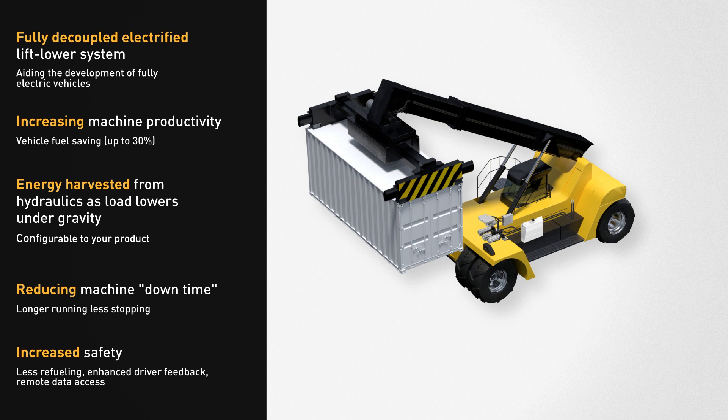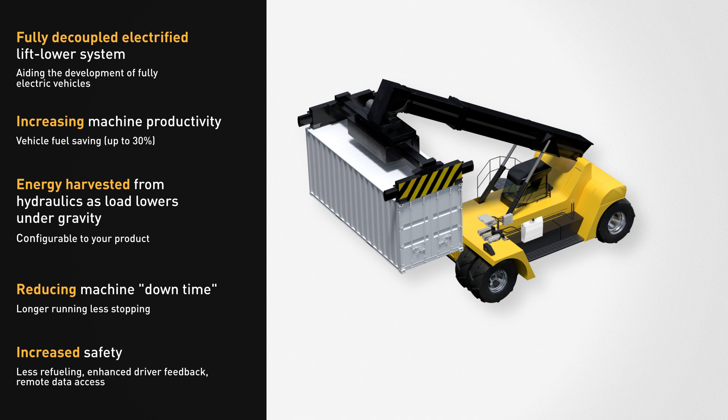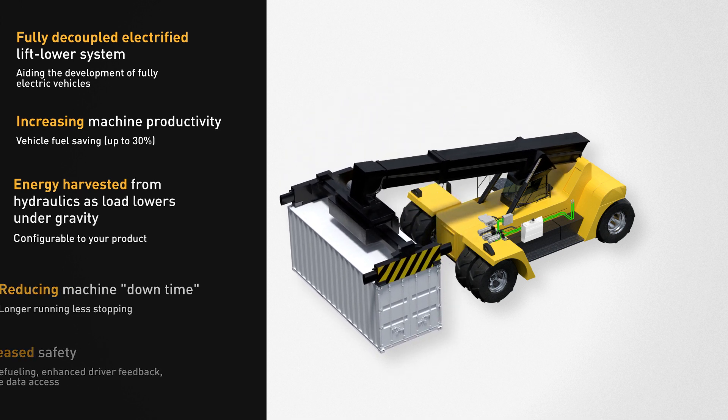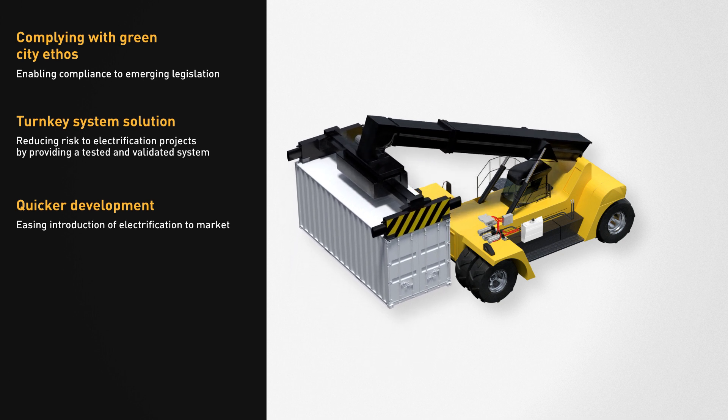The EHPS increases machine productivity by recovering energy during load-lowering. This simultaneously reduces machine downtime and increases operator safety. The EHPS demonstrates your business commitment to energy efficiency.